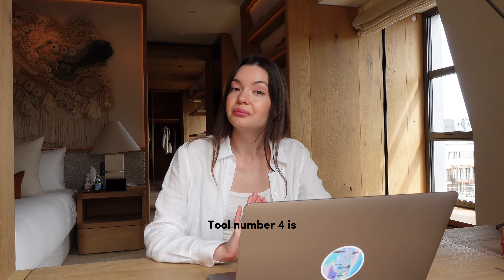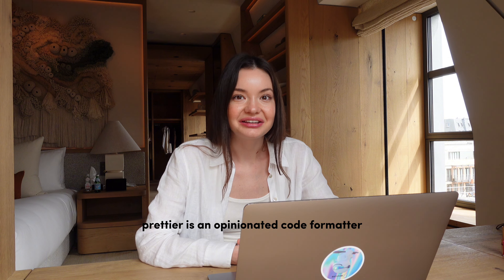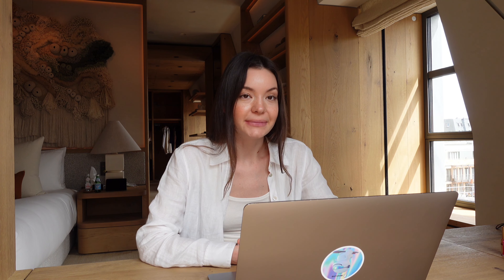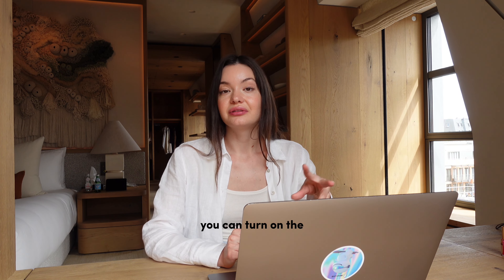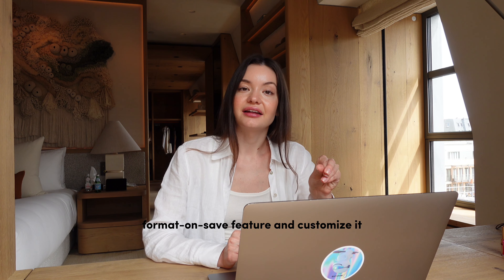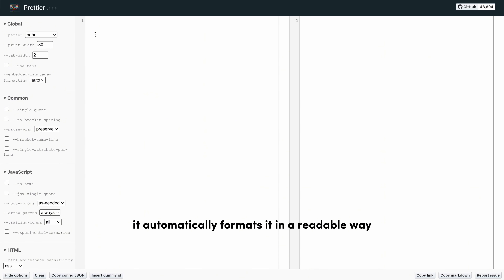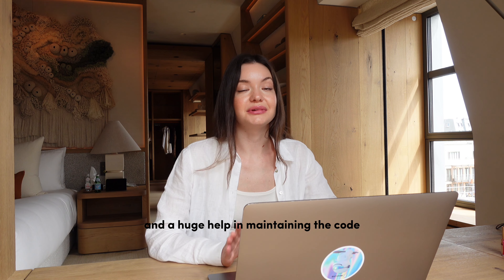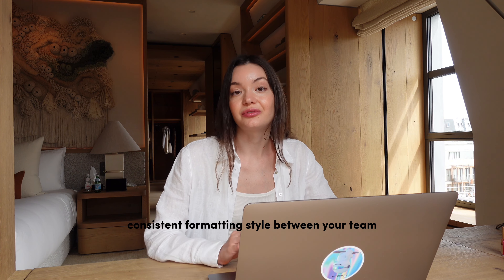Tool number four is the Prettier extension in VS Code. Prettier is an opinionated code formatter — basically it's an extension that helps you format your code. You can turn on the format-on-save feature and customize it per language basis. Every time I save my code, it automatically formats it in a readable way. This is a time saver and a huge help in maintaining the code and keeping a consistent formatting style across your team.